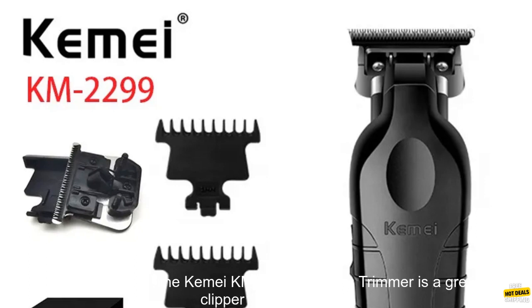Some of the cons include: the battery life is not very long, the plastic housing feels cheap, and the instructions are not very clear.